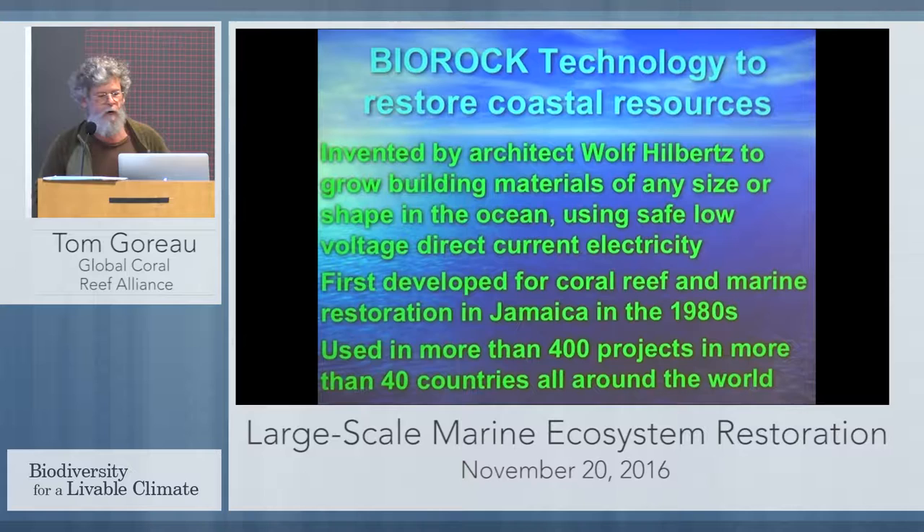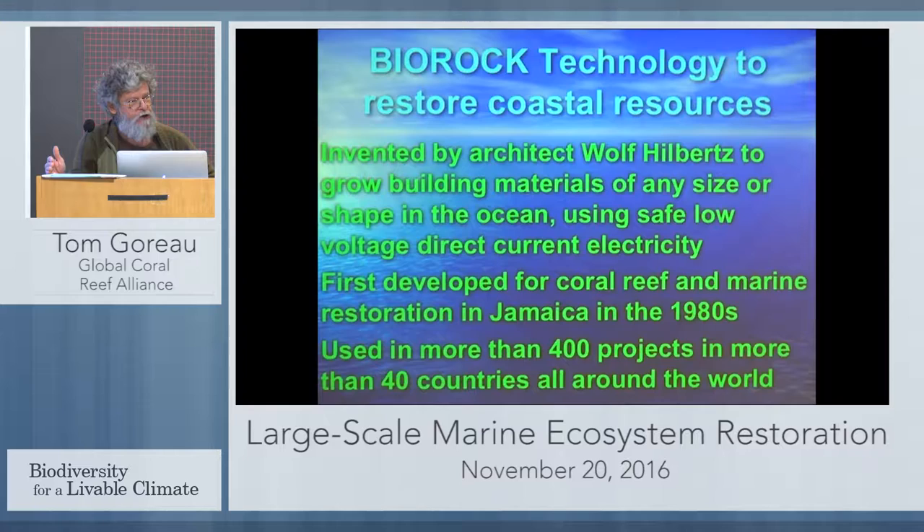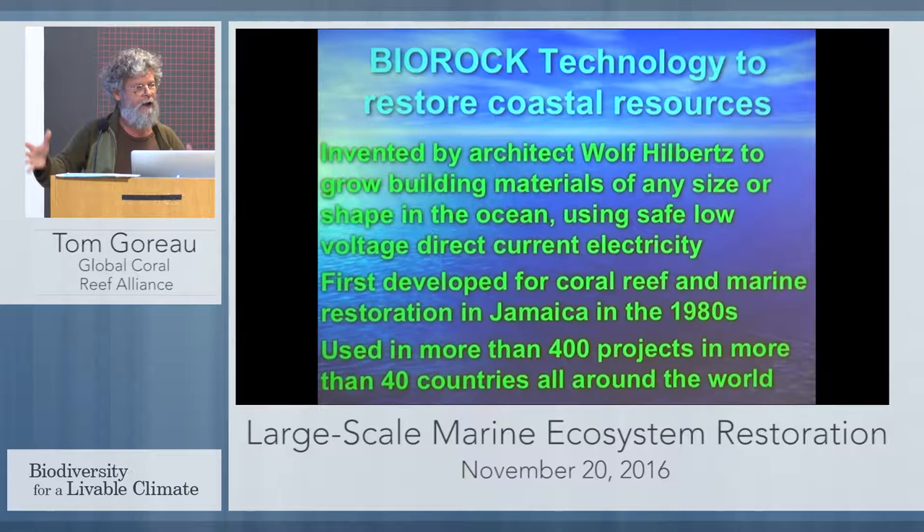Bio-rock technology was originally invented by an architect to produce building materials from the sea. He noticed that if you put a low-voltage direct current into the ocean, you will grow limestone on one of the electrodes. You're passing just a few volts — very low, perfectly safe — and you can grow limestone out of seawater. Limestone does not precipitate naturally in seawater; organisms have to spend their energy to make their shell and skeleton. He discovered he could grow limestone out of seawater by making metal frames of any size or shape, applying the right kind of voltage and current, and you literally grow rock on top of that steel.